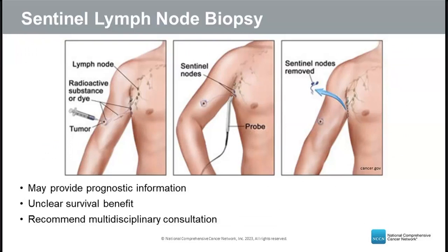Sentinel lymph nodes are the first lymph nodes to receive lymphatic drainage from the skin cancer site and are most likely to harbor microscopic disease. Sentinel lymph node biopsy is routinely used in melanoma, but for squamous cell skin cancer the data is limited and conflicting — it may provide prognostic information but has not been shown to help patients live longer. This procedure should be discussed in a multidisciplinary setting.